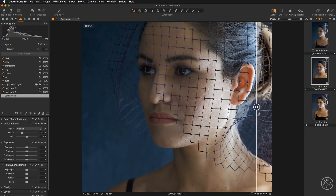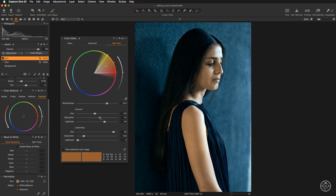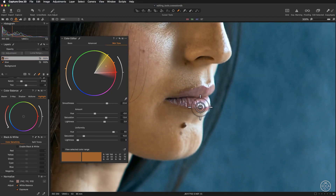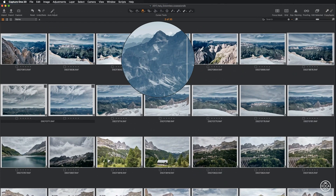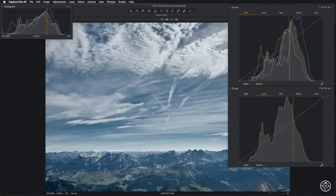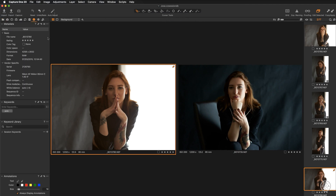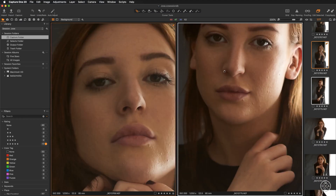For me, the Capture One journey began with color, but there is so much more to this photo editing software. In this course, I touch on everything involved in creating great photos with Capture One. I have structured the content into four modules to create a smooth learning experience. Module one is Getting Started — here we discuss the fundamental concept of non-destructive workflow, file management, and workspace customization. In module two, you will learn the best practices of getting your image collection organized, including a blueprint of an effective culling and rating session in Capture One.